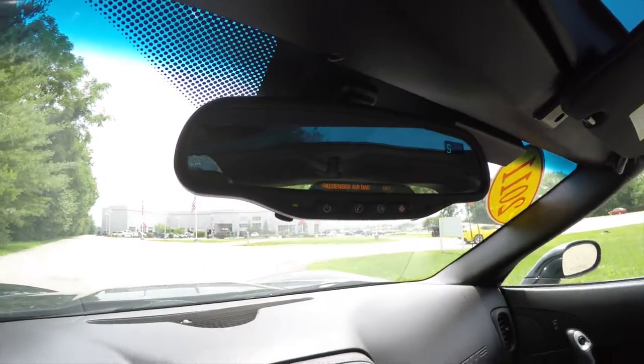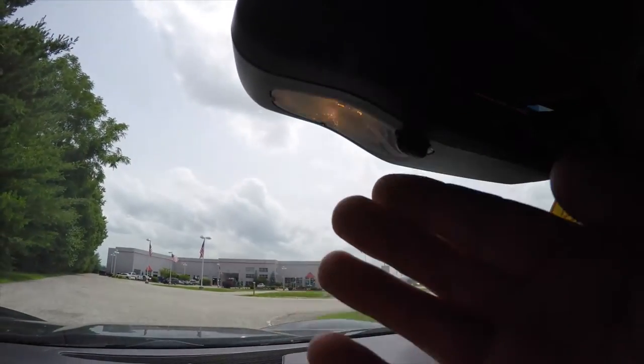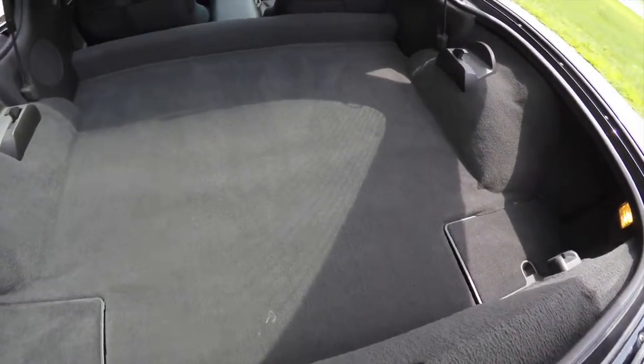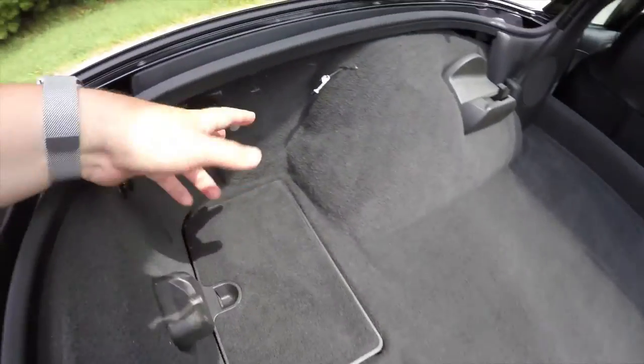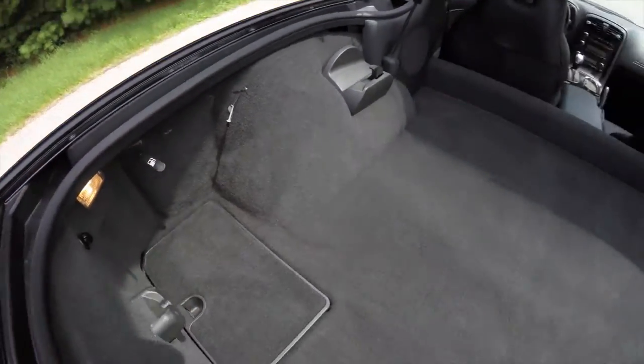Looking overhead at the rear view mirror, you have an integrated compass display, OnStar controls, and integrated map lights. There's a nice amount of storage in the luggage area, along with two glove boxes back here and the owner's manual. You also have a manual fuel door release and manual door releases in the luggage area as well.